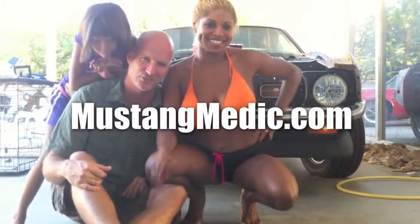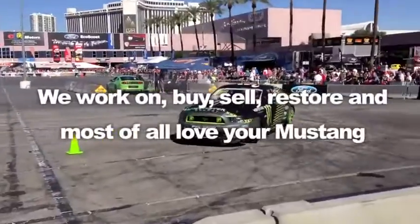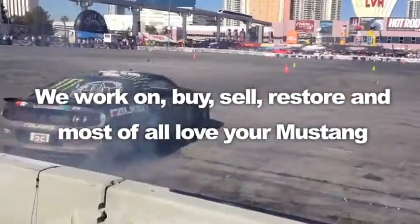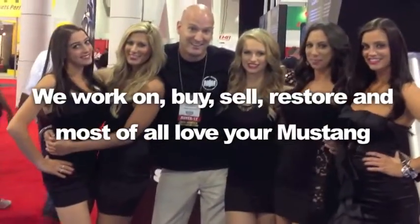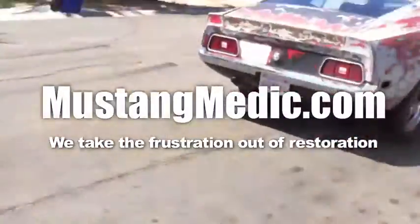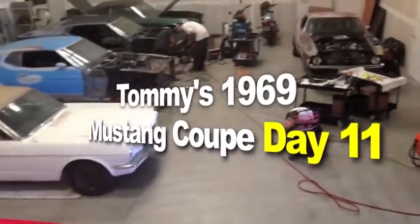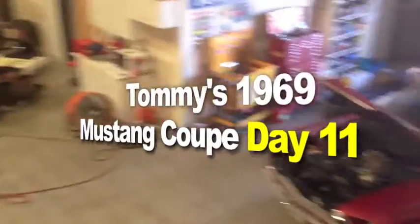Day one, day sold — we show you everything at Mustang Medic. We work on, buy, sell, restore, and most of all love your Mustang. Mustangmedic.com — we take the frustration out of restoration. Here's Tommy's 1969 Mustang coupe.